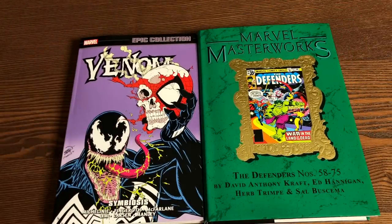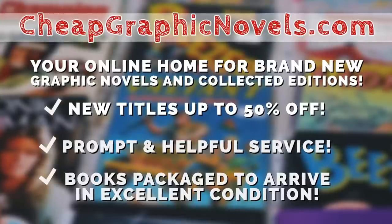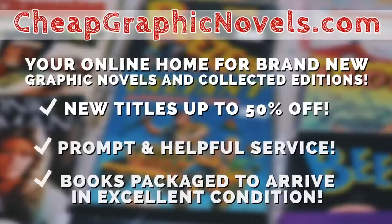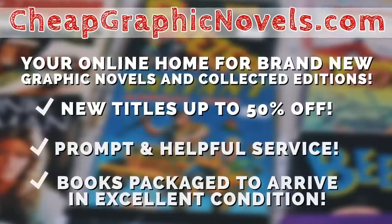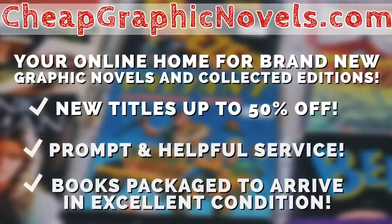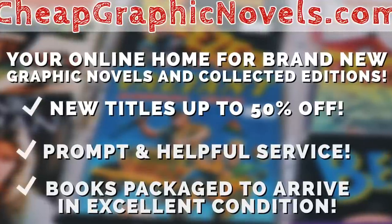You can purchase these books from our sponsor, CheapGraphicNovels.com — your online source for collected editions up to 50% off retail price. Cheap Graphic Novels prides itself on excellent packaging so your stuff arrives in great condition, and they have amazing customer service. Check out their bargain deals for up to 90% off cover price. For all you Minties watching — if you're a first-time customer, mention that Near Mint Condition sent you for a promotional credit on free shipping on your next order. This is only for US customers.